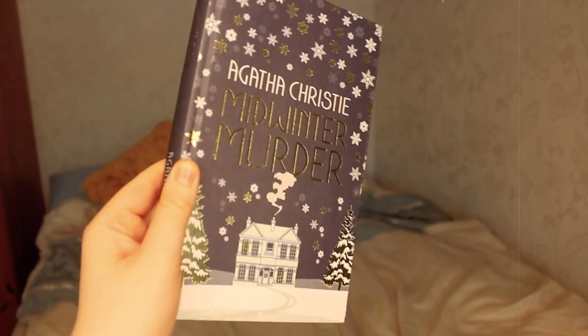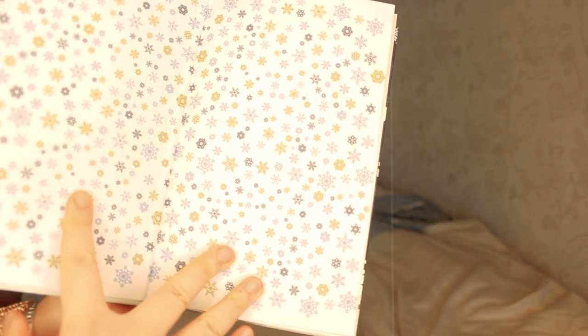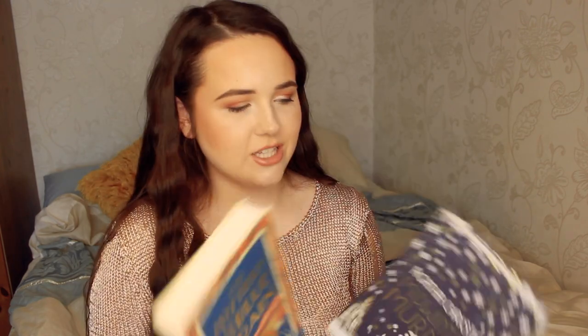I also really love the Midwinter Murder one. Similarly on the inside it has this snowflake design, so I really like that they all have something on the inside of the cover. I love clothbound books — I think all books should be clothbound. I just really love the foil on these and how vintage-y they look. I just think they're absolutely gorgeous, and I can't wait to have more in this collection.